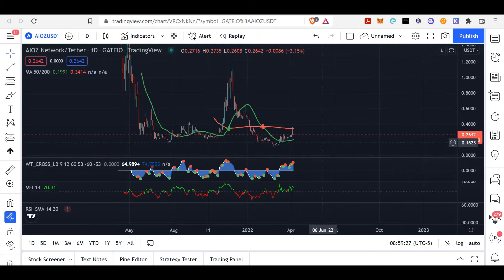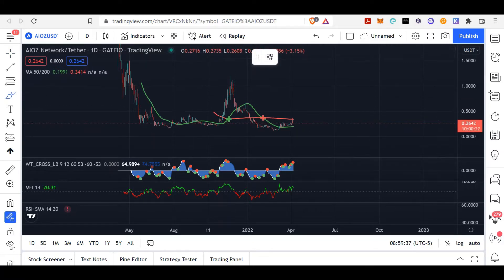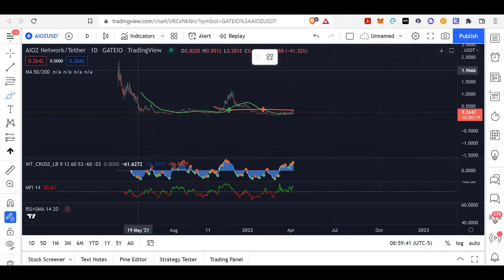This is the AIOZ/USDT trading pair on gate.io and unfortunately we don't have that much data on it. What is key to note is that when trading and doing TA, the patterns never really change. We can see here that it did take quite a bit of a dump from its all-time highs of roughly around two dollars and thirty cents. Full disclosure — we do have a position on it, but the position we took was actually on Uniswap.